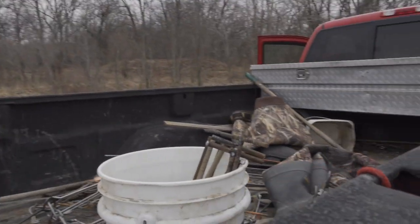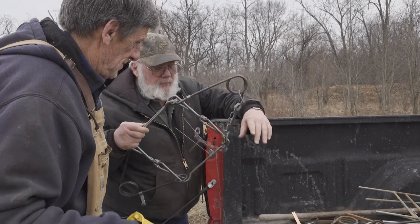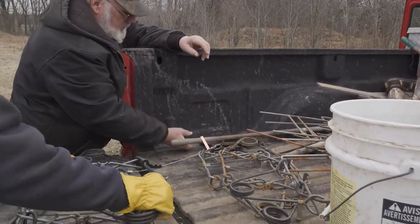It's time to set some traps, so we're headed back to the gator now to grab the gear. We'll just take a few - one big one and then probably a couple of these.